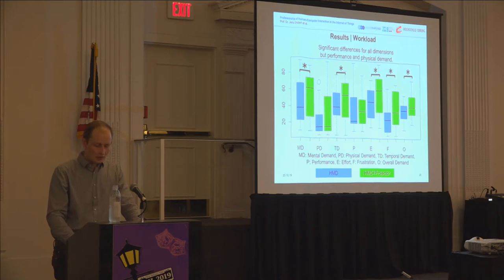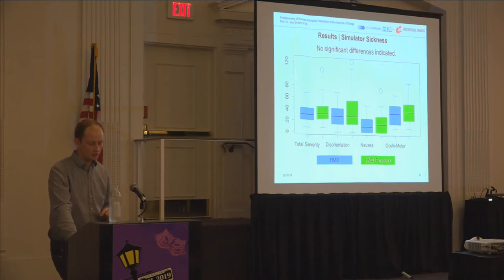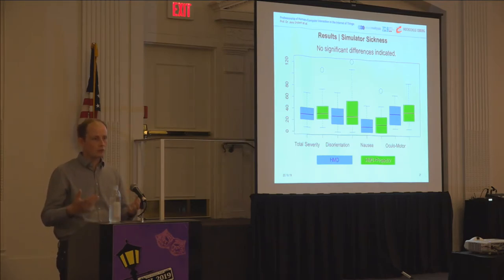We didn't find any differences regarding simulator sickness indicators for the whole sample. But there were differences between male and female subjects, which is also predicted by prior work. If you're interested in the details, please have a look at the paper.